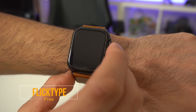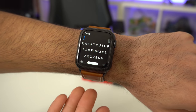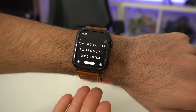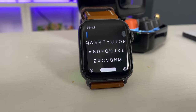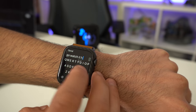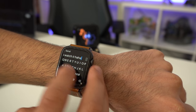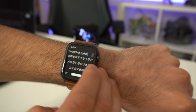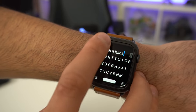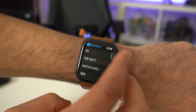Now this next app is called Flip Type. What I like about this one is it will actually give you a virtual keyboard right here on your display. And if you're running the latest Apple Watch like the Series 4 or Series 5, you have plenty of real estate space. What this allows you to do is reply to messages with a full keyboard. And once you're done replying, just tap send on top and it will automatically switch to the message app so you can send that reply to anybody on your contacts.